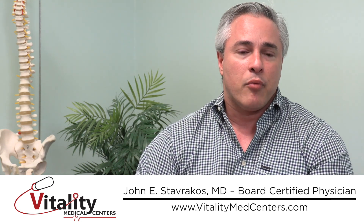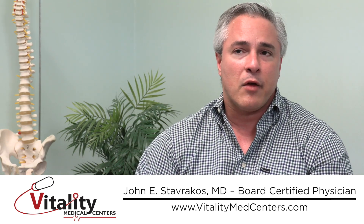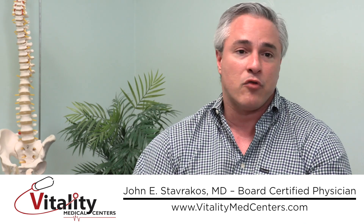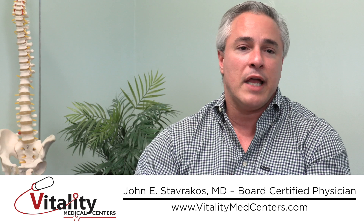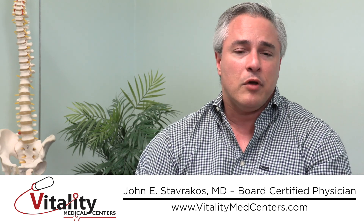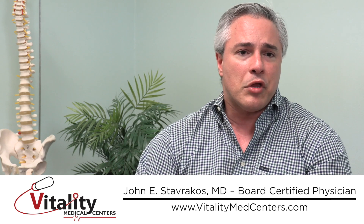That brought PRP to the attention of most of the world. When people did a little digging they found that other players, like Steelers teammate Troy Polamalu, credited PRP as a key reason they were able to play for so long, as Polamalu was plagued with Achilles tendon injuries. Nowadays PRP is used by virtually every professional team, most colleges, and even high schools.